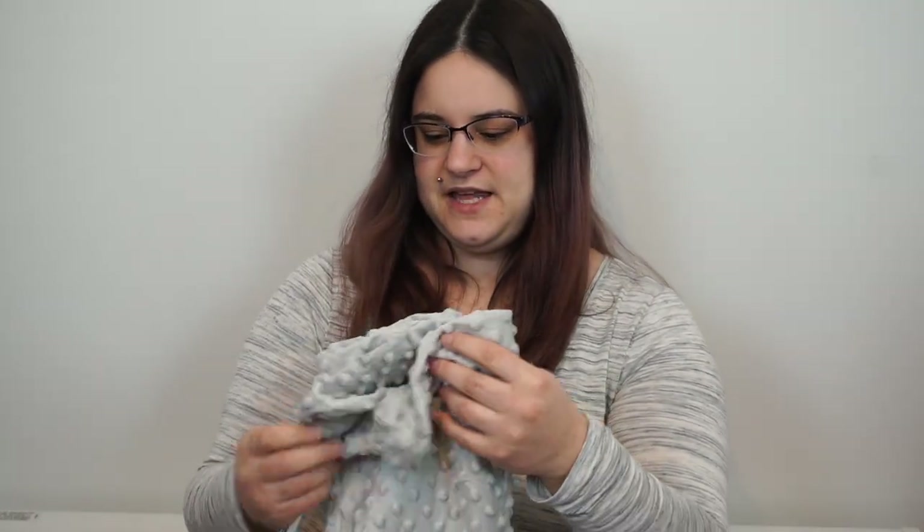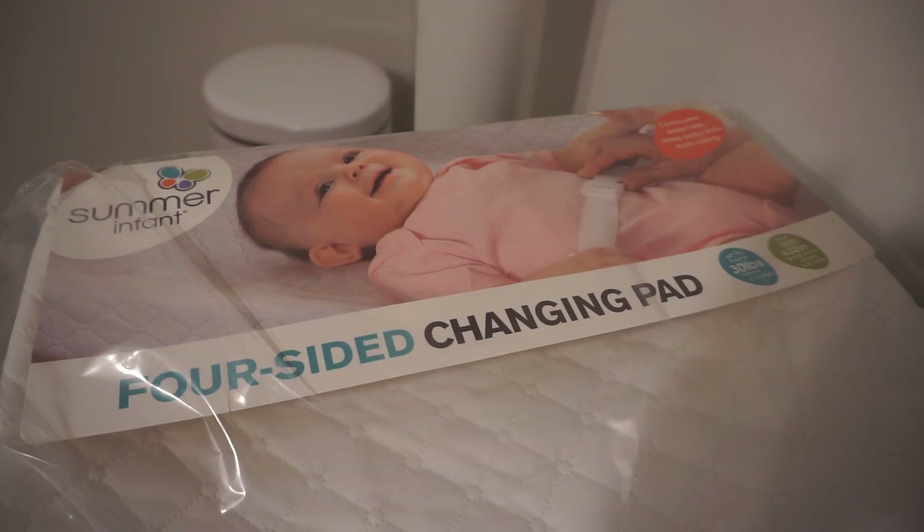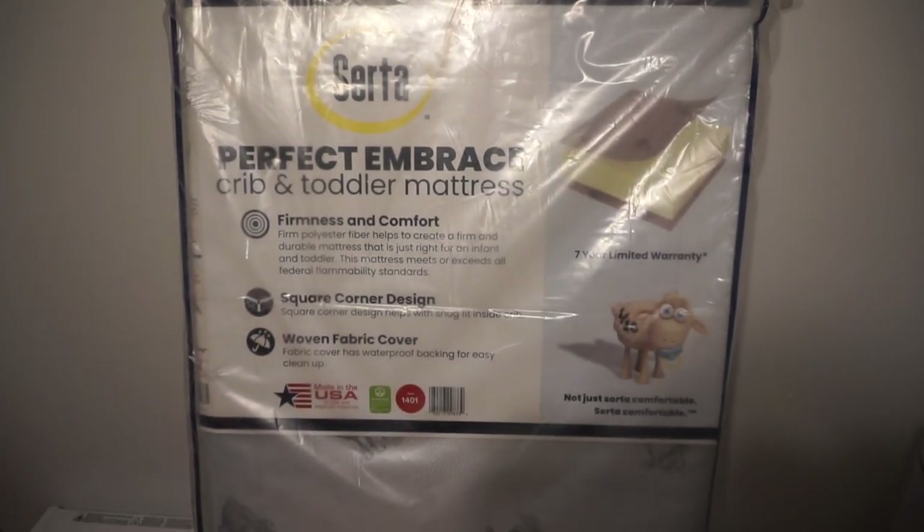My parents got us these changing pad covers — we have gray and pink because our nursery is going to be gray, pink, and white. They also bought pretty much everything nursery-related in terms of furniture. They bought us the dresser which is from Delta Children, the changing pad which is Summer Infant, a Delta Children crib which we literally just picked up today, and a Serta mattress. Thank you so much to my parents — we're very grateful for everything.